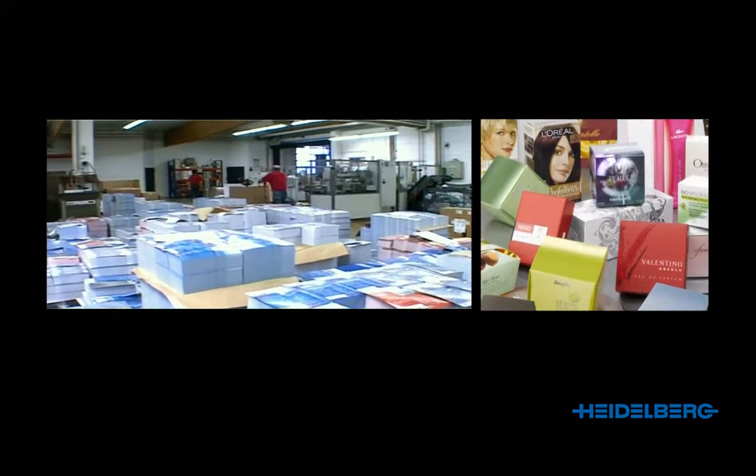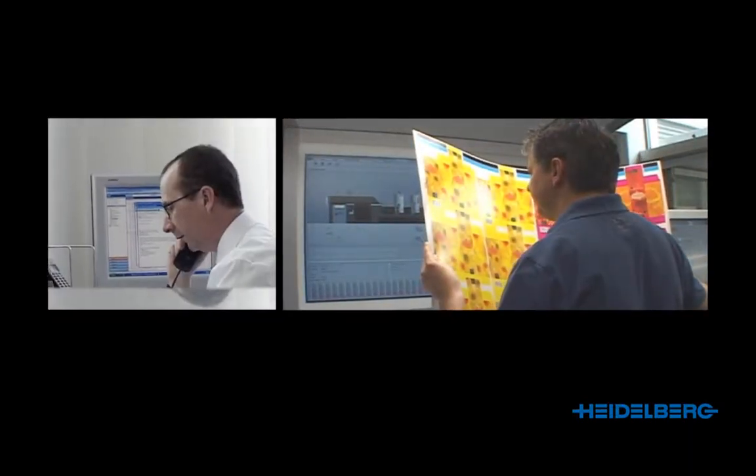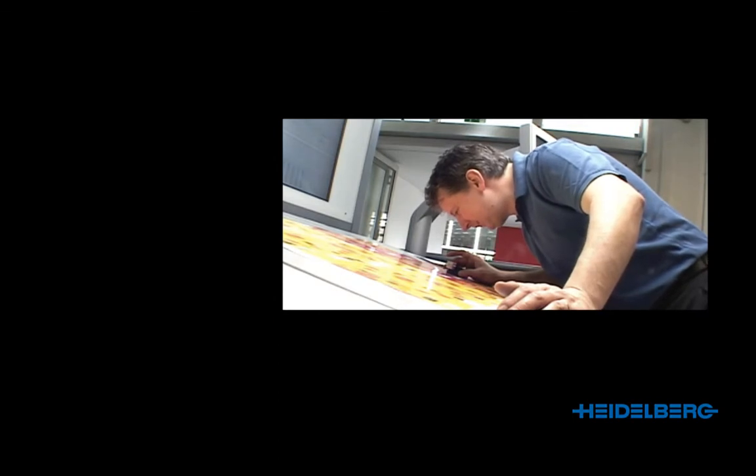Quality and reliability are an absolute must for print shops that produce premium packaging. They are faced with difficult print jobs, demanding customers, and extremely tough requirements. Very precise inspection is required to achieve top quality results. It's hard to spot all defects with the naked eye, and the fact that it is only possible to check random samples makes life even more difficult.